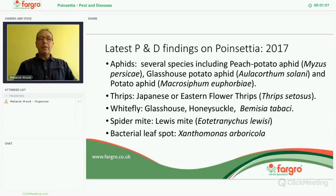Thrips — a new species of thrips. It's the Japanese, or as people are calling it, the Eastern Flower Thrips, Thrips setosus. However, this is not just a flower thrips; it feeds predominantly on the leaf, so calling it a flower thrips is probably wrong. It does a lot more serious damage to the underside of leaves, where it will establish and cause big colonies.